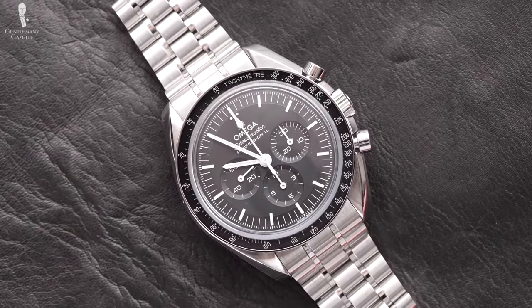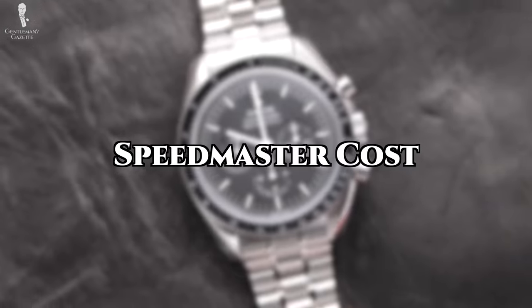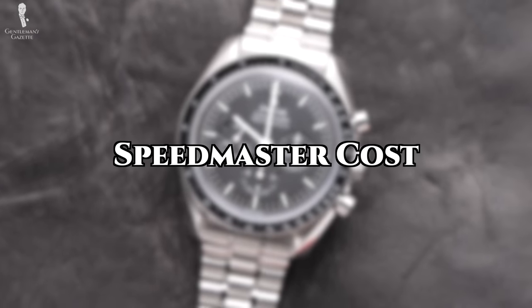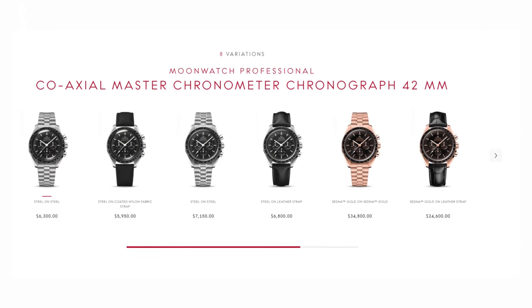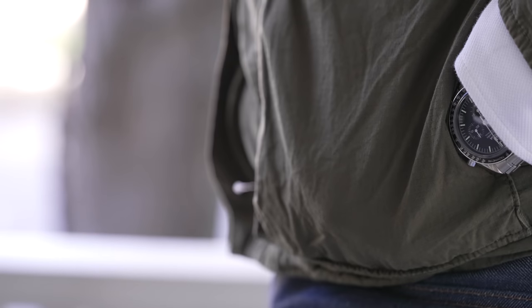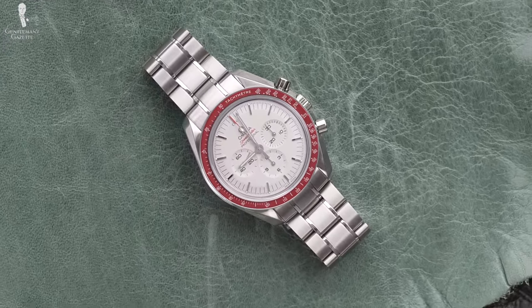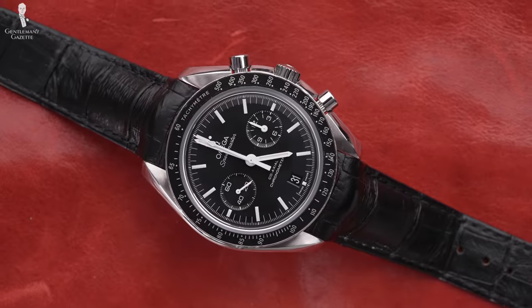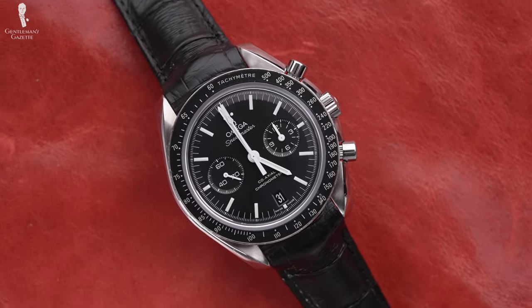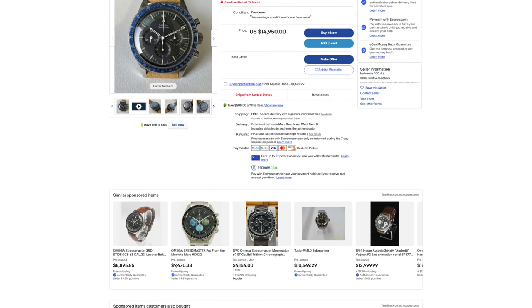Although the Speedmaster typically comes on a stainless steel bracelet, it's entirely possible to swap it out for a leather or fabric strap. How much can you expect to spend on a brand new Speedmaster? Omega's website has it listed in a range of $6,300 to $7,150, depending on your choice of crystal or whether you want it on a strap or bracelet. Like pre-owned clothing, you can pay less for gently used models, but be aware of fakes on the market — a watch with this much cachet definitely has counterfeits out there. Certain vintage Speedmasters can cost a lot more depending on the model and condition.